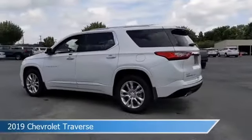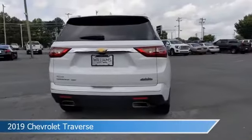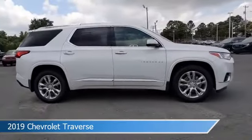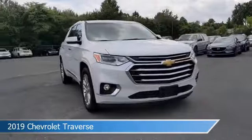Take a look at this 2019 Chevrolet Traverse. Equipped with a 9-speed automatic transmission in iridescent pearl tricoat, this car comes with some great features including adaptive cruise control, blind spot monitor, all-wheel drive, alloy wheels and more.